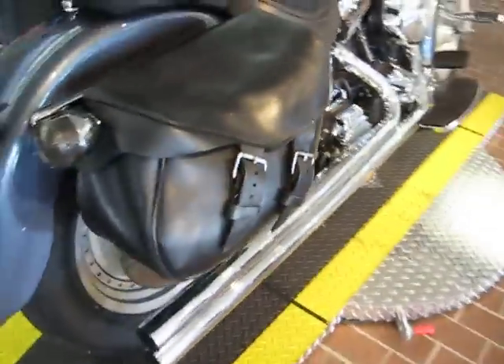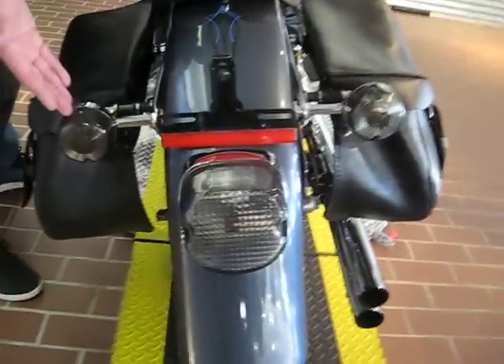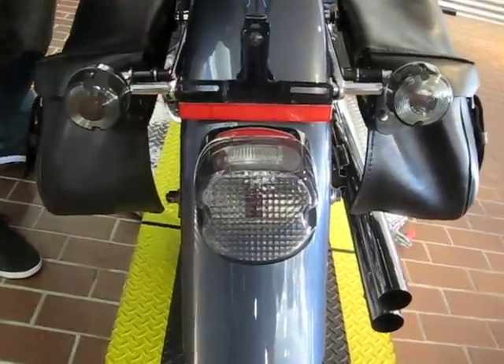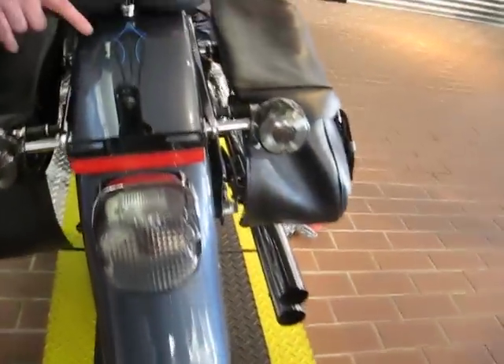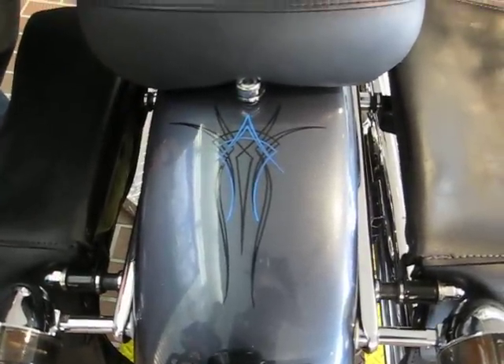In the very back, we have smoked out turn signals and a tail light that gives it a nice look. And what you see there is fresh pin striping that gives it character.